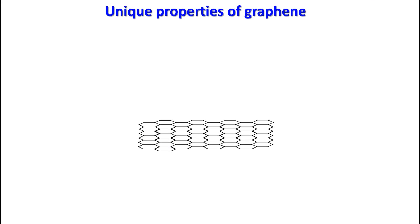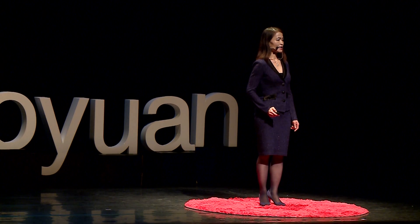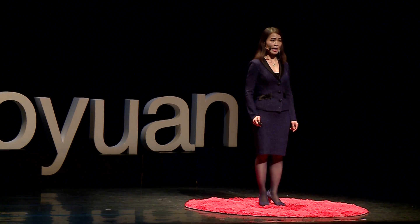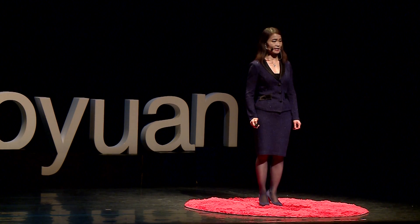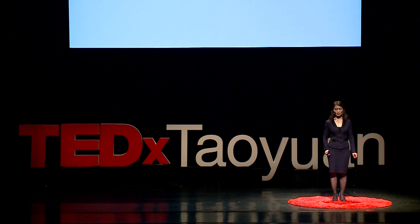Their research ignited great excitement throughout the world. So what are the unique properties of graphene that make it so special? Graphene is both electrically and thermally highly conductive. Electrons on graphene can move like massless particles, ballistically across the surface of graphene without being scattered.